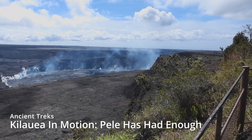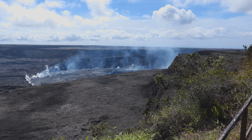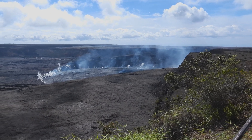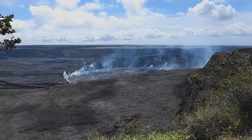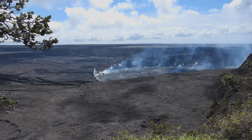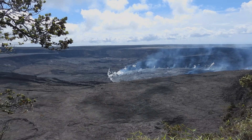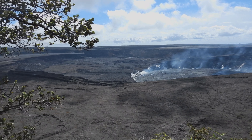When Mount Vesuvius erupted in 79 AD, Pompeii in Italy was buried with rocks and ash. Scientists and politicians say Kilauea is nothing like that — it is a gentle shield volcano. The people of Pompeii did not have the level of science and the foresight to realize the outcome.